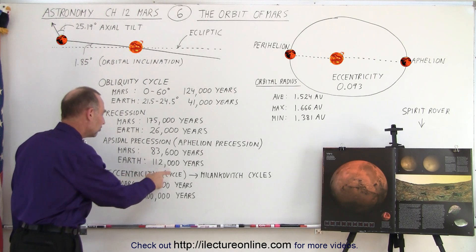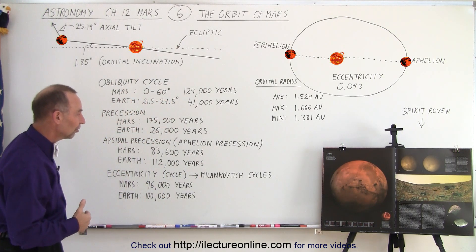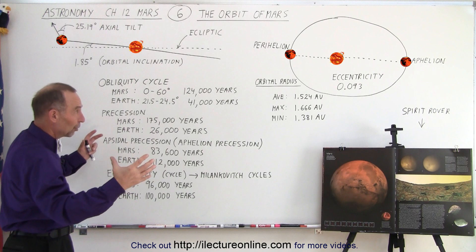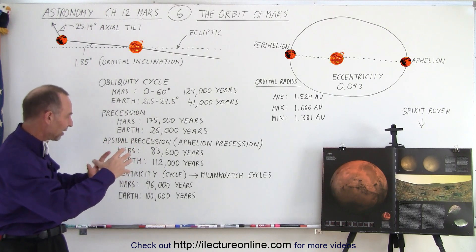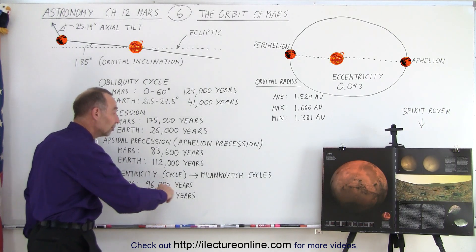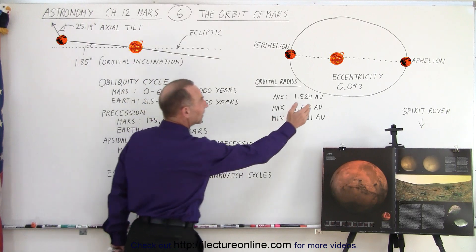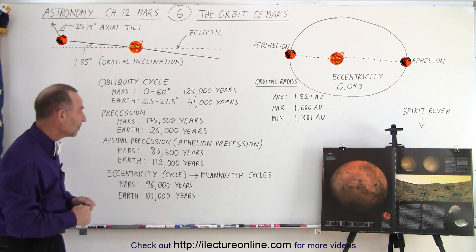Then we have the eccentricity cycles, also known — on Earth — as the Milankovič cycles, named after Milutin Milankovič, a Serbian mathematician and scientist who realized that the eccentricity of Earth's orbit changes in about 100,000-year cycles. Mars does the same thing: its orbital eccentricity cycles between lower and higher values over a period of about 96,000 years, nearly the same as Earth's 100,000-year cycle. These cycles are probably the primary reason we have ice age periods — the alternating warm and cold climates — both on Earth and potentially on Mars.